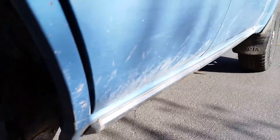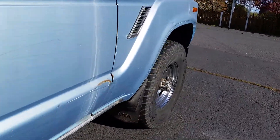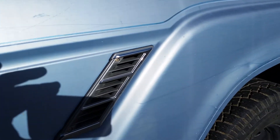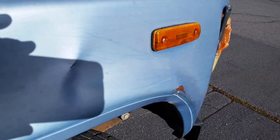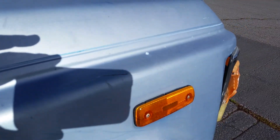Those are paint chips right here — nothing bubbling through, no rust. There's a tiny little bit there. No rust here in the fenders. There is a dent in this, and this is from the collision that I spoke to.